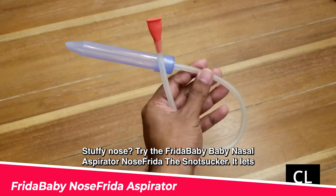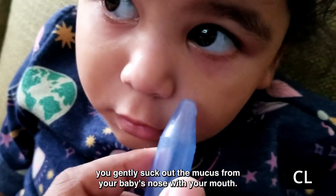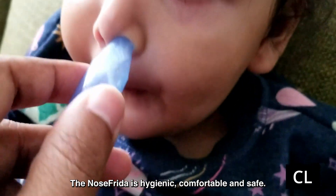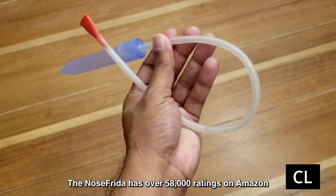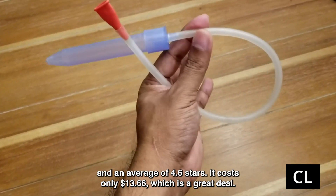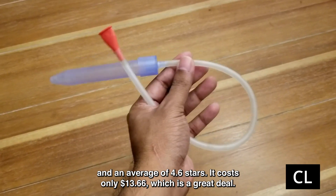Stuffy nose? Try the Frida Baby Nasal Aspirator Nose Frida the Snot Sucker. It lets you gently suck out the mucus from your baby's nose with your mouth. The Nose Frida is hygienic, comfortable, and safe. It has disposable filters and seals with the nostril, and it's also dishwasher safe. The Nose Frida has over 58,000 ratings on Amazon and an average of 4.6 stars, and it costs only $13.66.